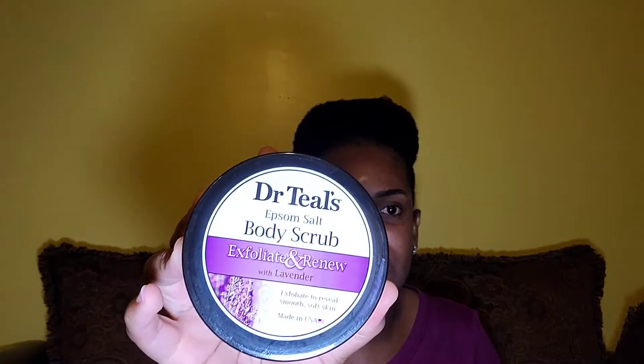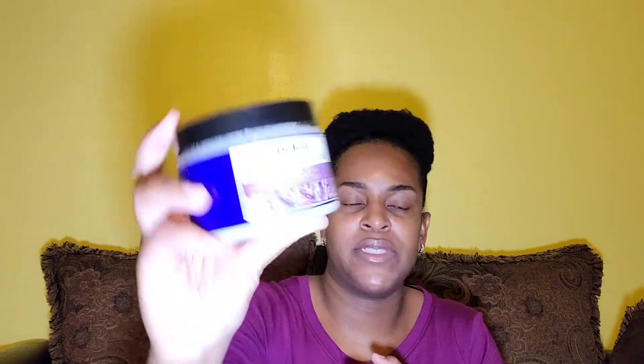This Dr. Teal's Epsom Salt Body Scrub is exfoliate and renew with lavender. What it does is make your skin so soft. Lavender is best to use at night because they say it helps you sleep so calmly and peacefully. I recommend using this at night to exfoliate before going to bed. After a long day at work or on the road, you can use this to scrub your body, go to bed, and feel so renewed.